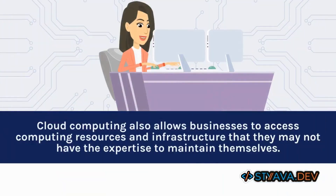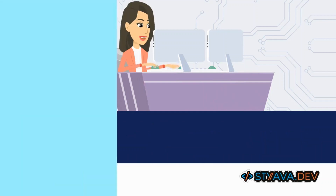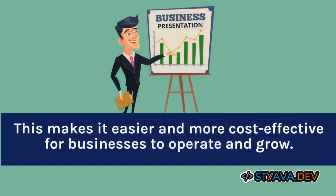Cloud computing also allows businesses to access computing resources and infrastructure that they may not have the expertise to maintain themselves. This makes it easier and more cost-effective for businesses to operate and grow.